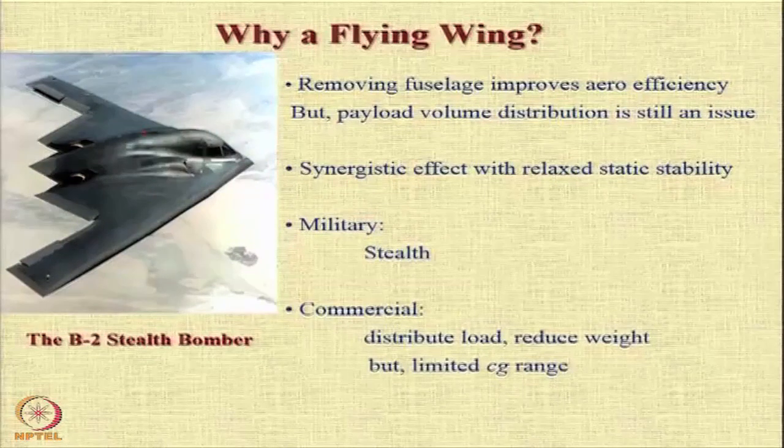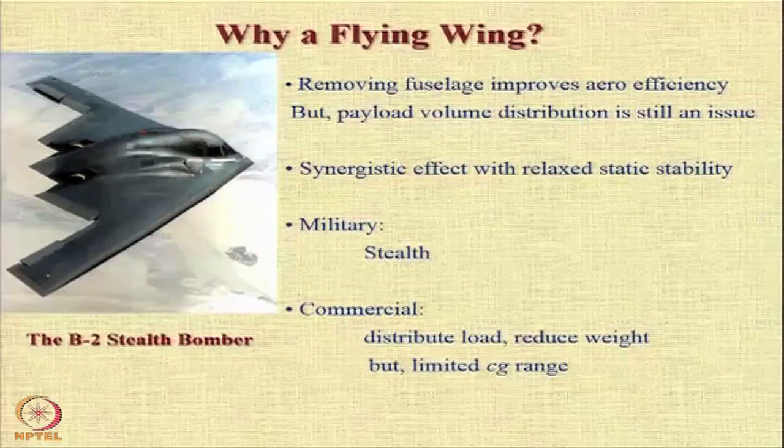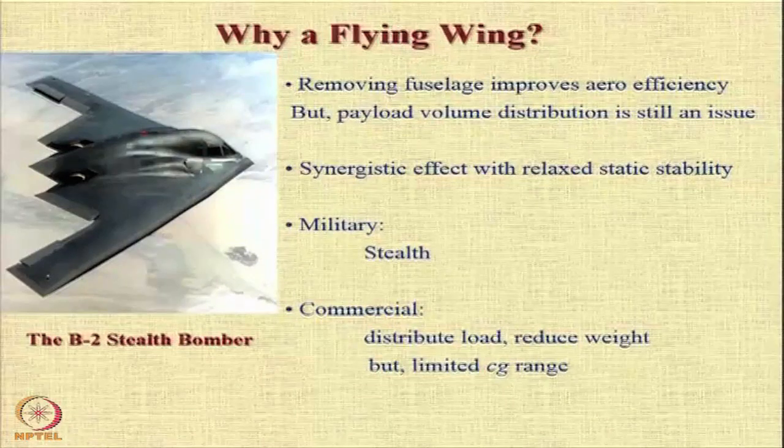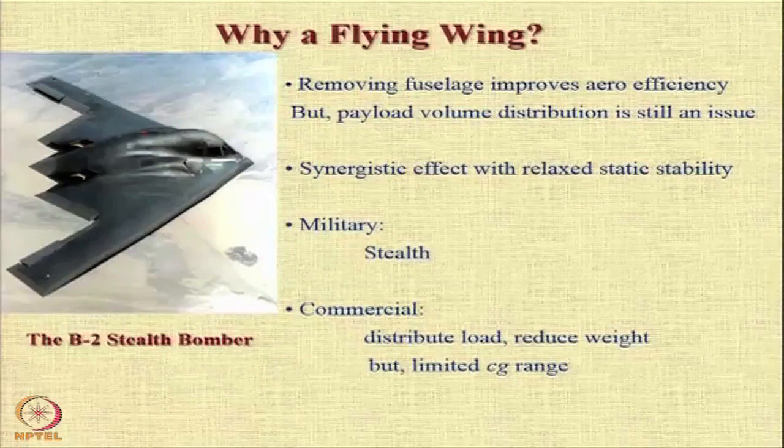In commercial aircraft, a flying wing allows us to distribute the load all over the structure and that can lead to reduced weight. However, the center of gravity range is a huge compromise and that can be a real problem.